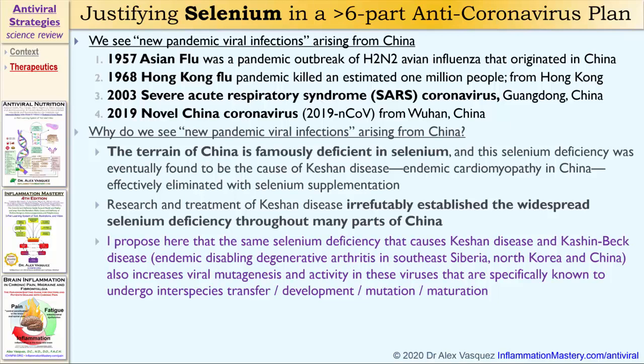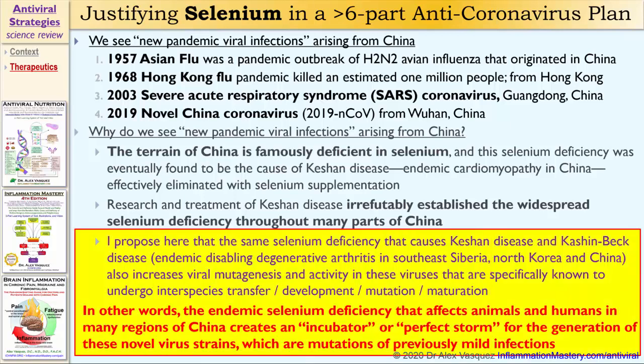I propose here, very reasonably, that the same selenium deficiency that causes Keshan disease and Keshan-Beck disease — both of which are endemic within China — that same selenium deficiency also increases viral mutagenesis and activity of viruses specifically known to undergo interspecies transfer, development, mutation, and maturation. In other words, the endemic selenium deficiency that affects animals and humans in many regions of China creates an incubator, or a perfect storm, for the generation of novel virus strains, which are mutations of previously mild viral infections.